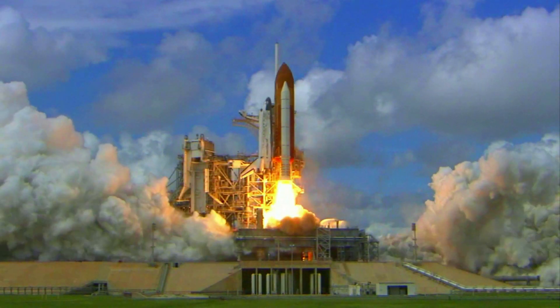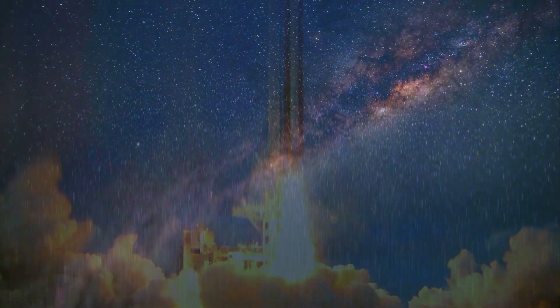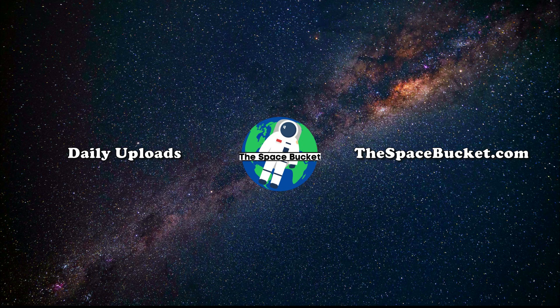3, 2, 1, and liftoff of Discovery, hoisting Harmony to the heavens.